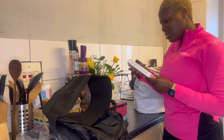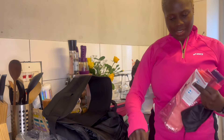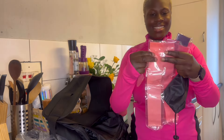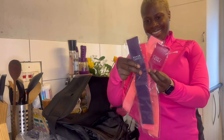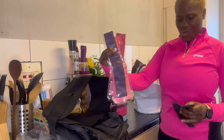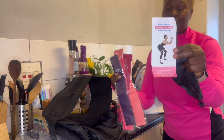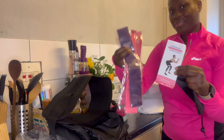I got a resistance band, and it came in different colors — oh, my gym session is about to be lit! It even has a manual with workout things that you can copy. This is nice.